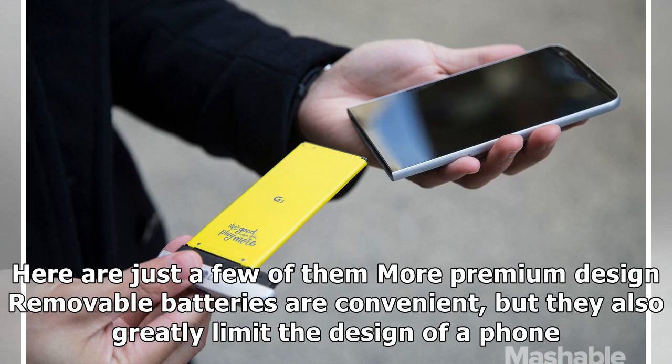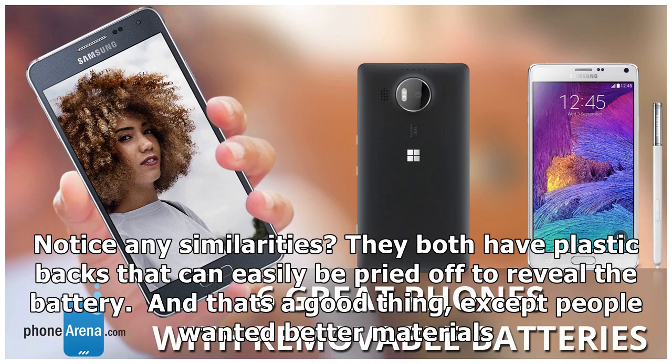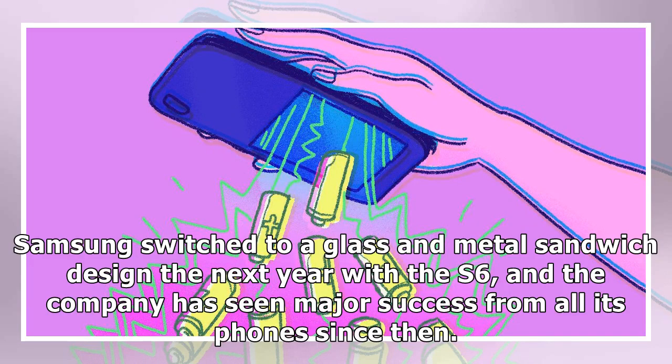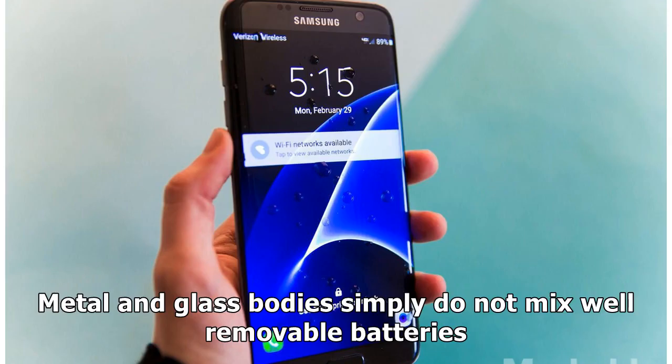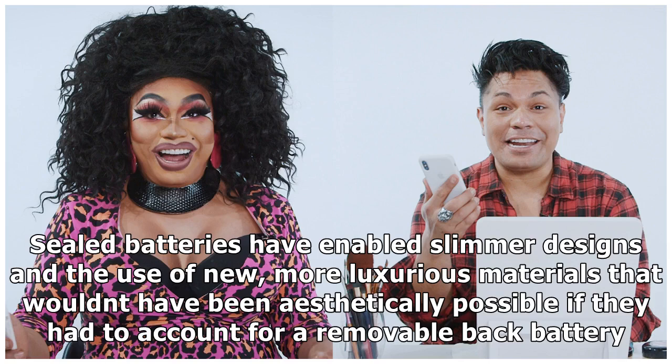First: more premium design. Removable batteries are convenient, but they also greatly limit the design of a phone. Take a look at the Galaxy S5 and Note 4 — they both have plastic backs that can easily be pried off to reveal the battery. But people wanted better materials. The S5's plastic body caught major flack for being tone-deaf to the metal and glass trend that was emerging. Samsung switched to a glass and metal sandwich design the next year with the S6, and has seen major success from all its phones since then. Metal and glass bodies simply do not mix well with removable batteries. The LG G5 was an example of a compromise, but it was greatly compromised. Sealed batteries have enabled slimmer designs and the use of new, more luxurious materials that wouldn't have been aesthetically possible with a removable back battery.